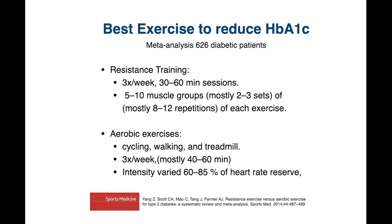Here's an example of a meta-analysis with 12 trials and over 600 patients with diabetes, where people were doing exercise for about four months. For resistance training, these were typically three sessions a week, each session lasting about 30 to 60 minutes.